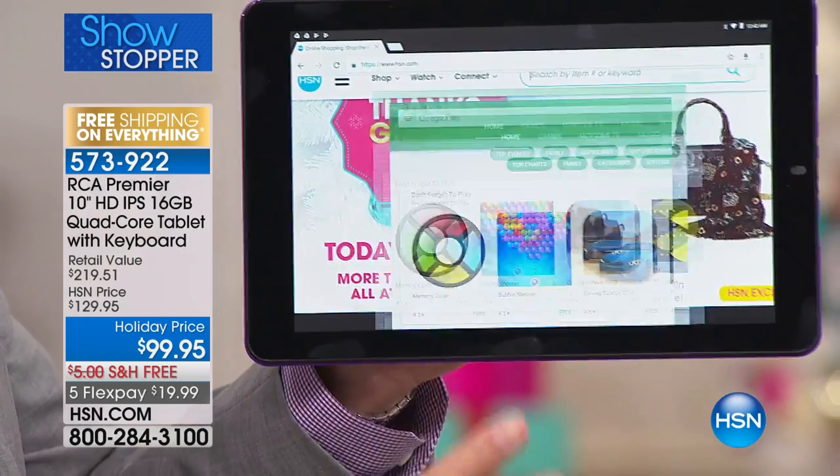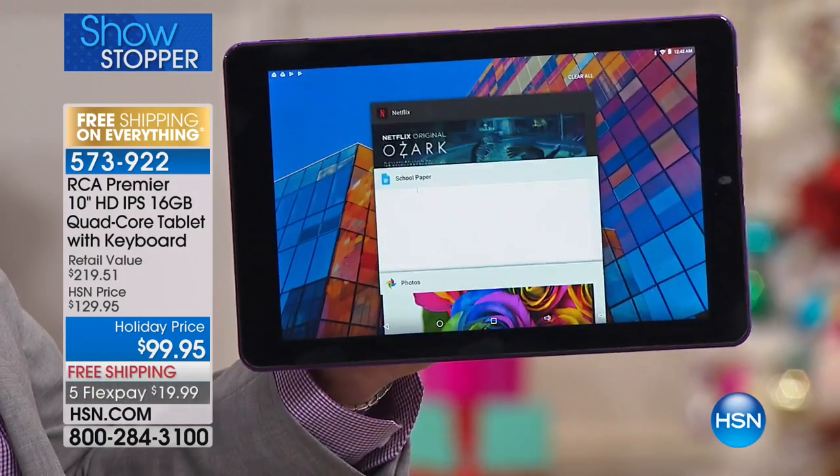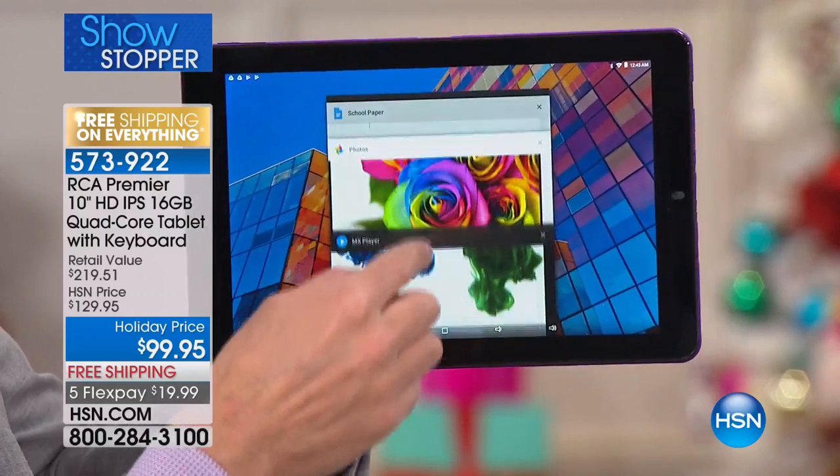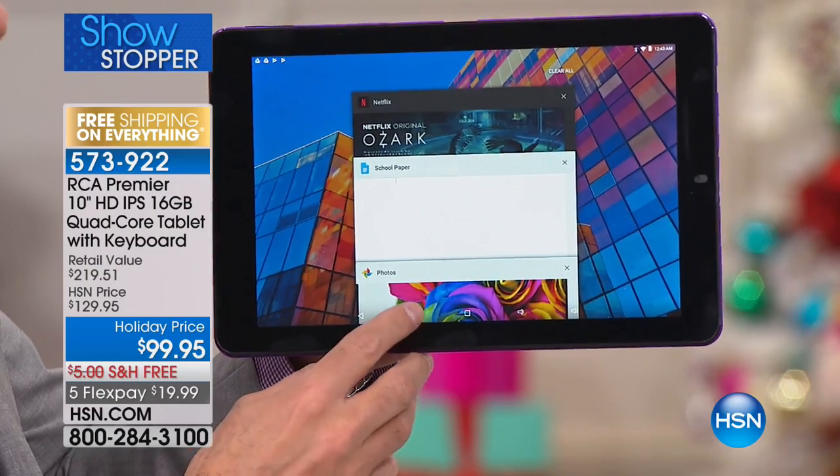I want to show you live in real time — you're seeing everything I do here. Look how quick that is. I have one, two, three, four, five, six, seven, eight, nine, ten. Ten programs up and running at one time.